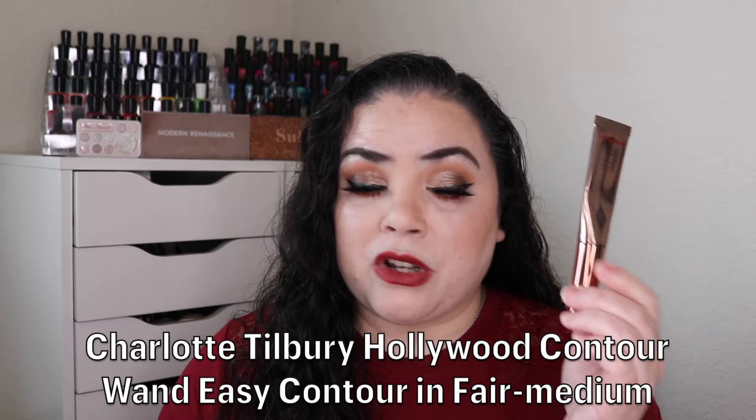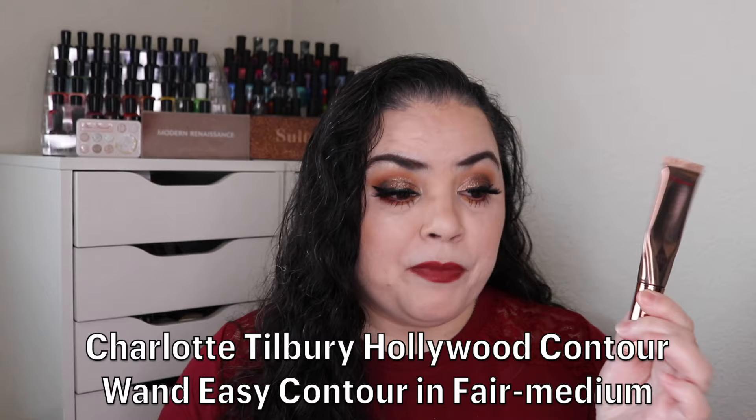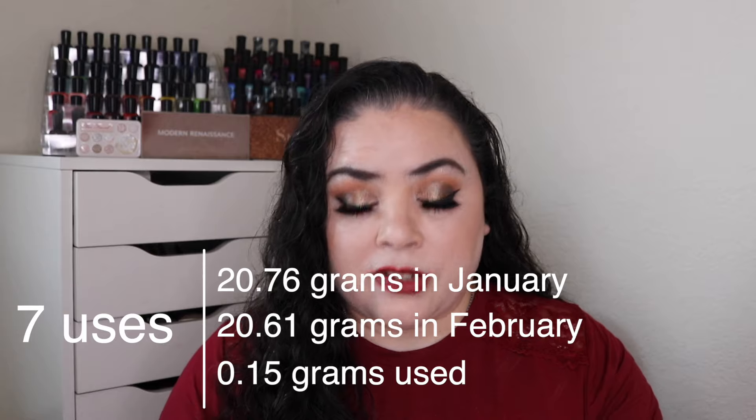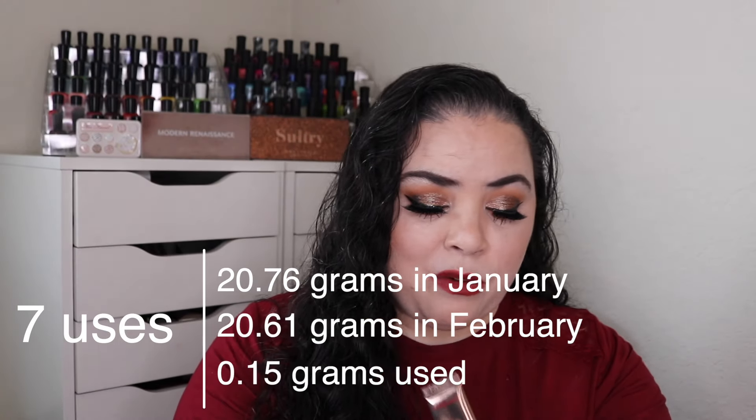Next is the seven of clubs. It said influence — something you were influenced to purchase. For me that is this Charlotte Tilbury Hollywood contour wand in the shade fair to medium. My goal was to use it seven times and I have hit that goal and used it all seven times. This was so easy to reach for. The color does look a little bit intimidating if you see how dark it is, but once I dot it out on the skin it blends out so nicely and it is not that dark once blended. This is a beautiful product — I can see why there is such a big hype around these Charlotte Tilbury wands.